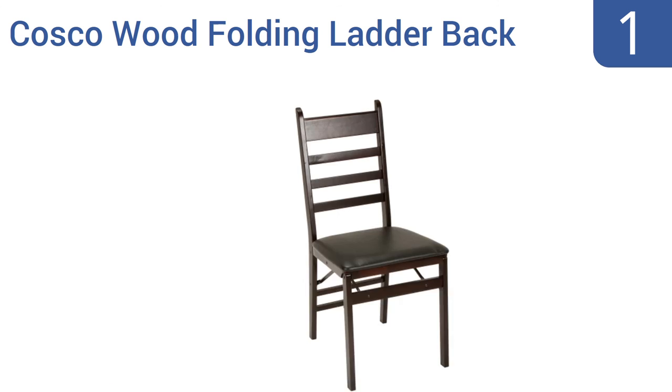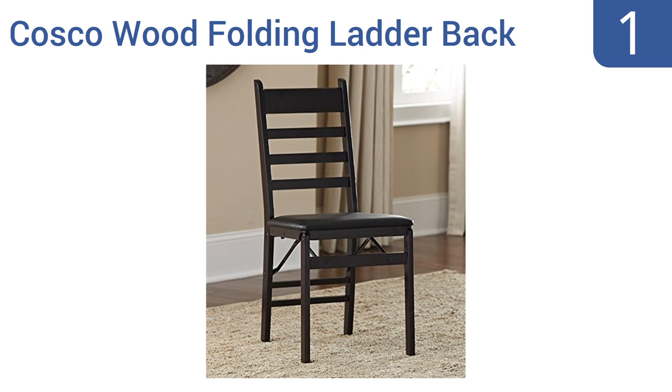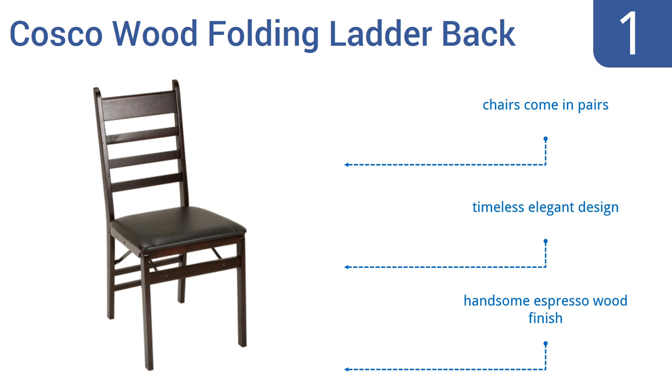Coming in at number one on our list, for a folding seat that has the look of a standard dining room chair, the Costco wood folding ladder-back chairs are the way to go. These are the perfect choice for added seating at holiday dinners, corporate events, and other upscale occasions. These chairs come in pairs in a handsome espresso wood finish and have a timeless, elegant design.